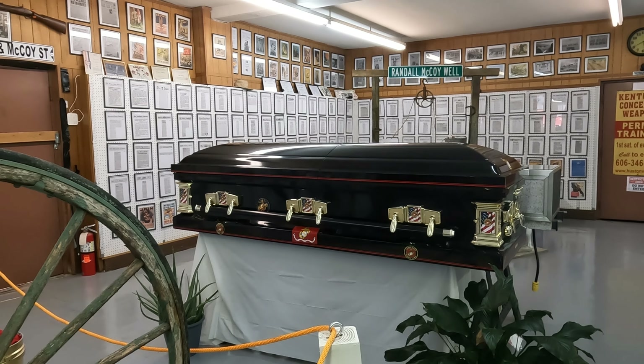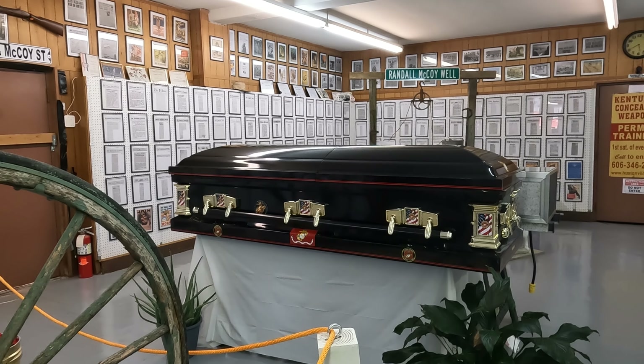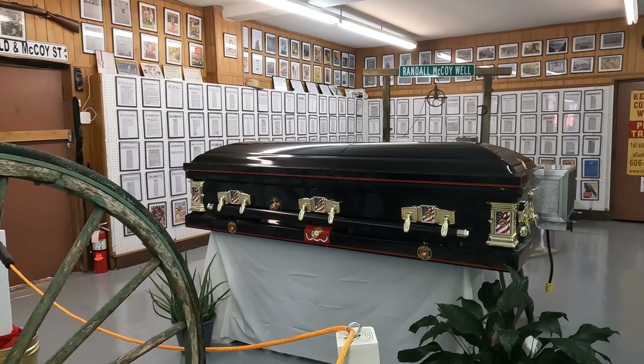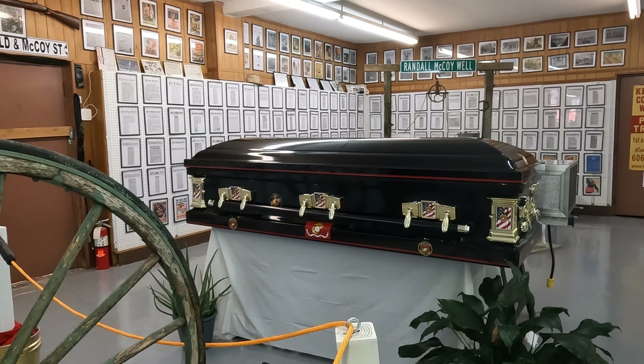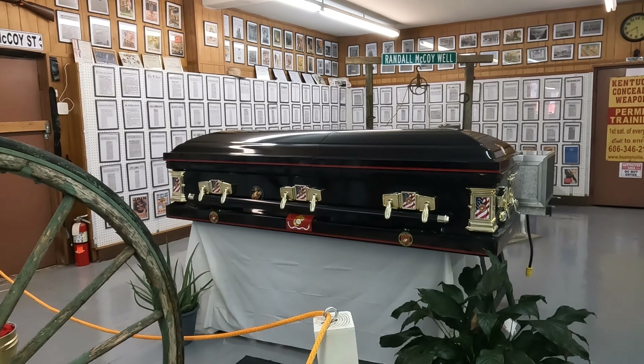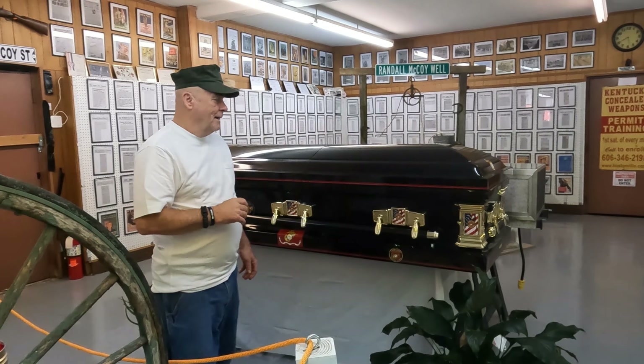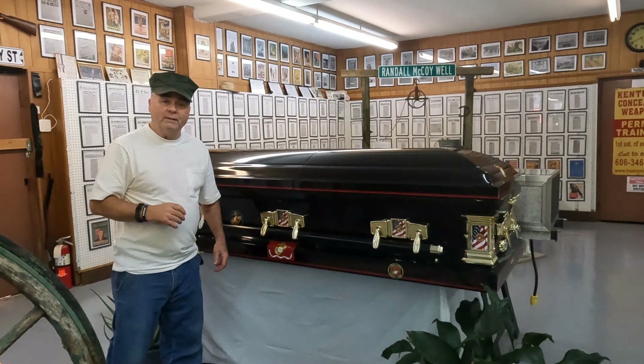Hey, let me out of here! It's Fred and Sheila McCoy at the Hatfield McCoy Museum in Liberty, Kentucky — fredmccoy.com. Sheila's holding the camera. Hi guys, hope you're having a great day. This is our most recent purchase.